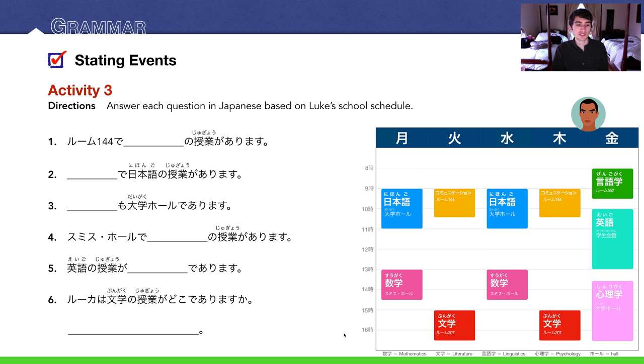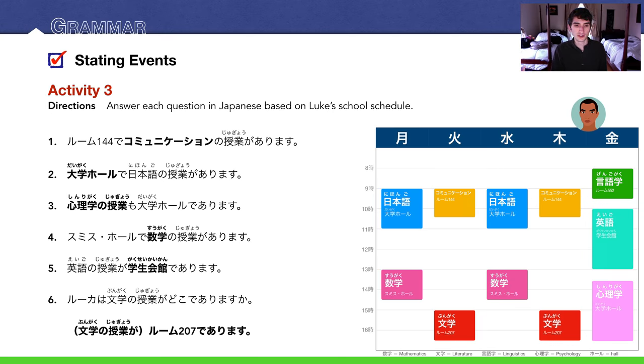Number 6, the final question: Rukaは文学の授業がどこであります か? Where does Luke have his literature class? Bungaku (literature) is in the red on the schedule — at ルーム207 (Room 207). So: Rukaは文学の授業がルーム二〇七であります. Here are the answers in bold.